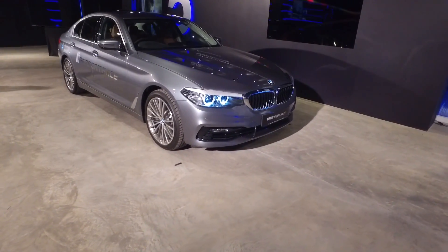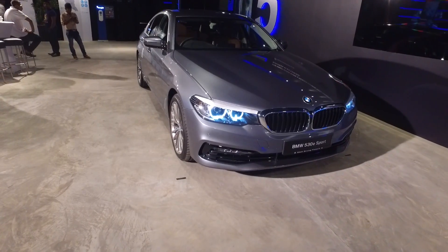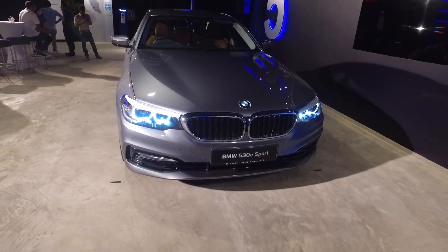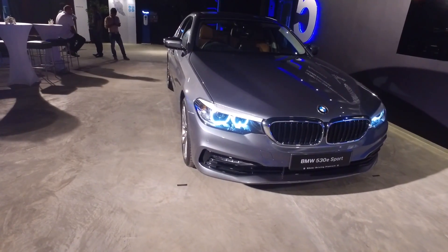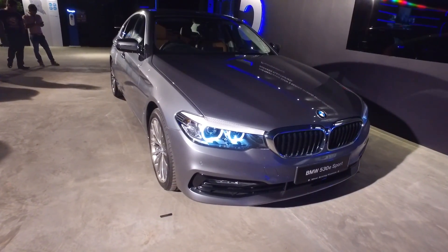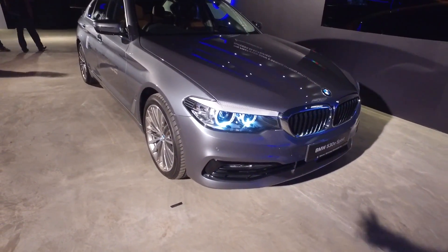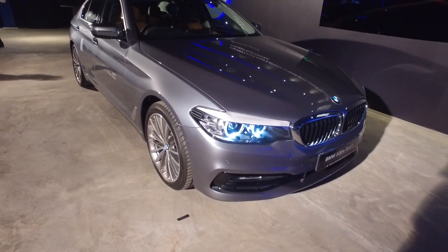Hello everybody, this is Con and you're looking at the new BMW 5 Series 530e Sport plug-in hybrid. Currently the G35 series is available in Malaysia — previously they launched the 530i petrol, and now this is the new 530e plug-in hybrid, priced at about 340,000 Ringgit, 40,000 down from the 530i.